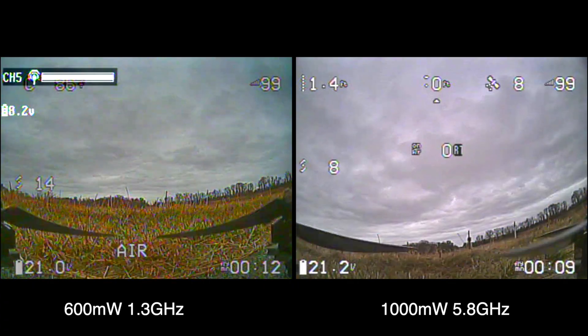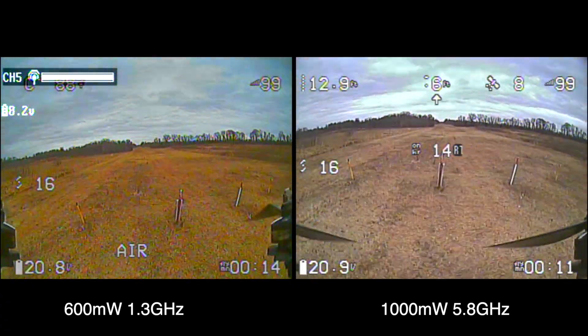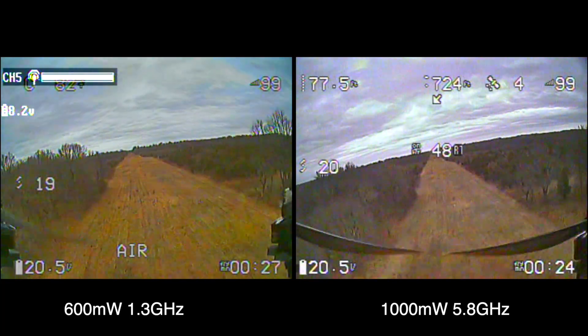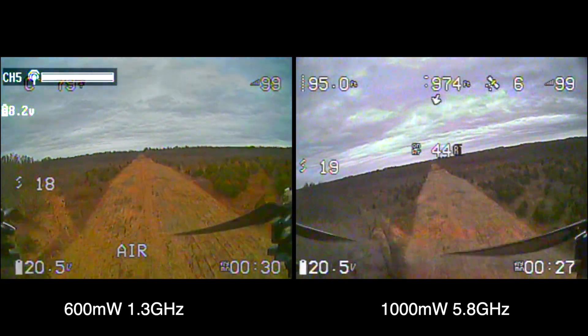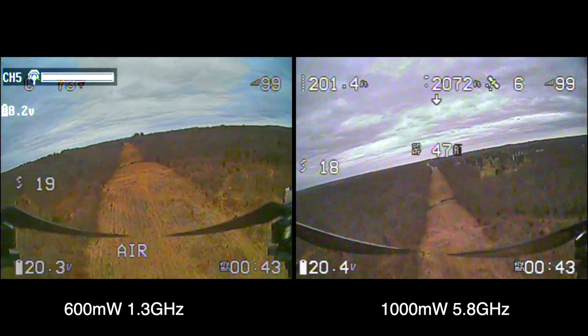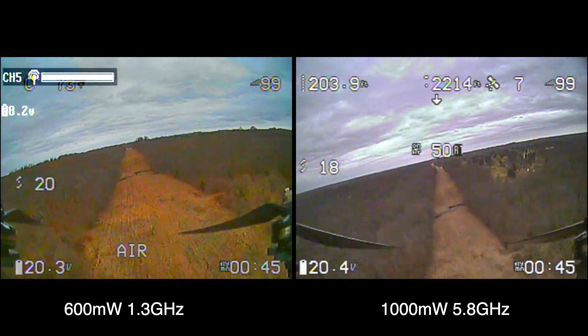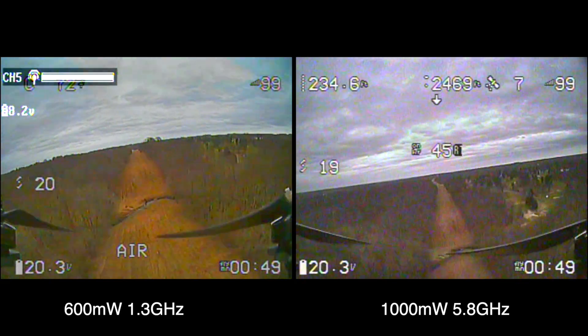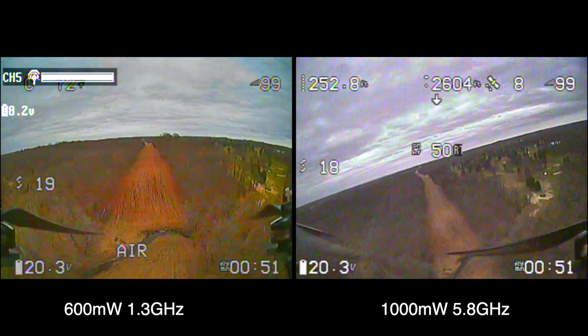So here is a raw compare of both video feeds at the same time. I'm going to jump around a little bit just to speed it up and try to match them with the location they're at. I feel kind of silly because in my environment, the 5.8 only goes so far — maybe a mile or so — which is what pushed me to go with the 1.3.